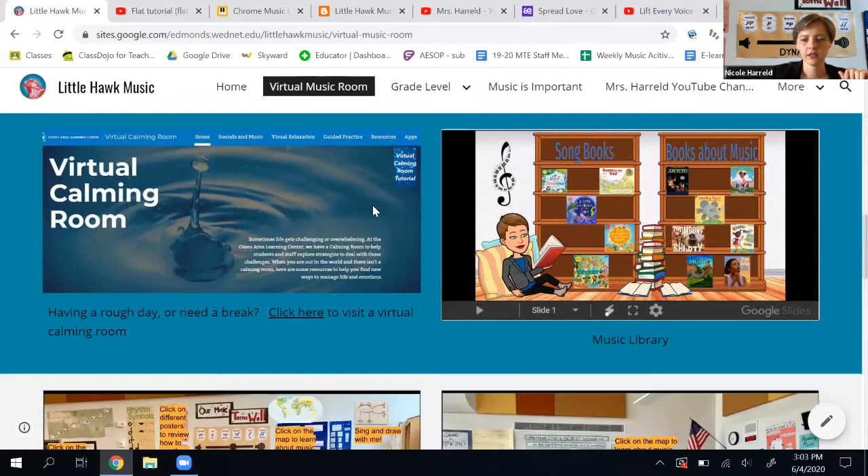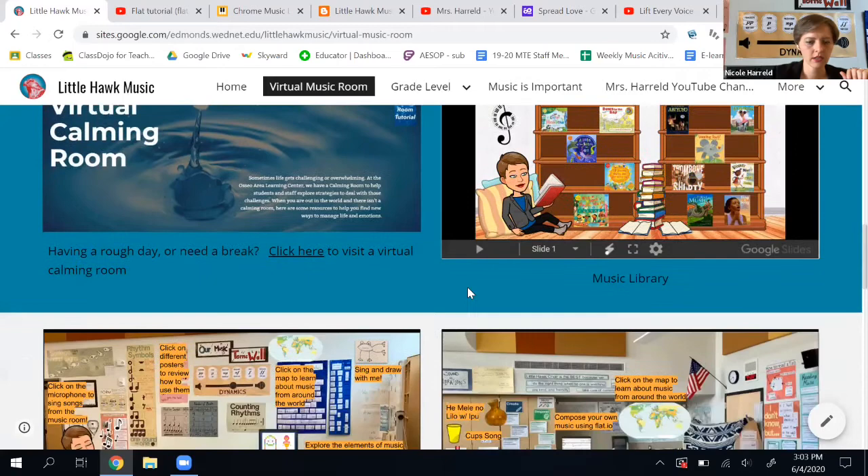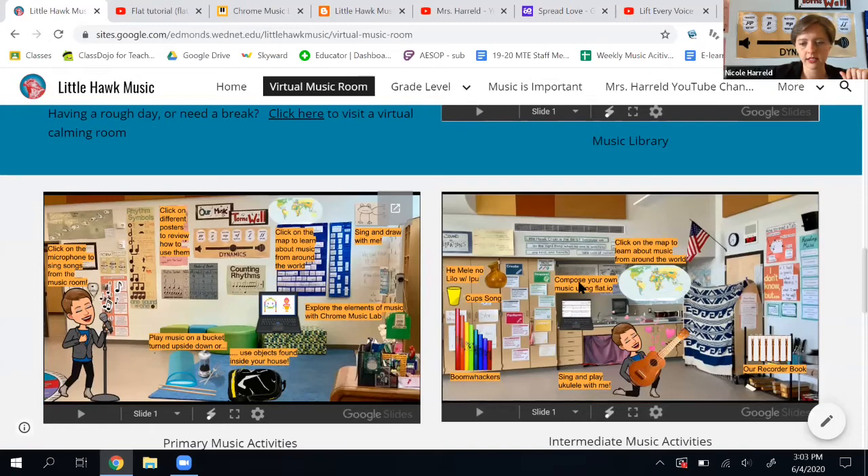Here's the music library — you can click on any of the books here to go have a read aloud. Here's the primary music room, so you can click on anything here to do any of these activities. And here's the intermediate music room — again, you can click anything.